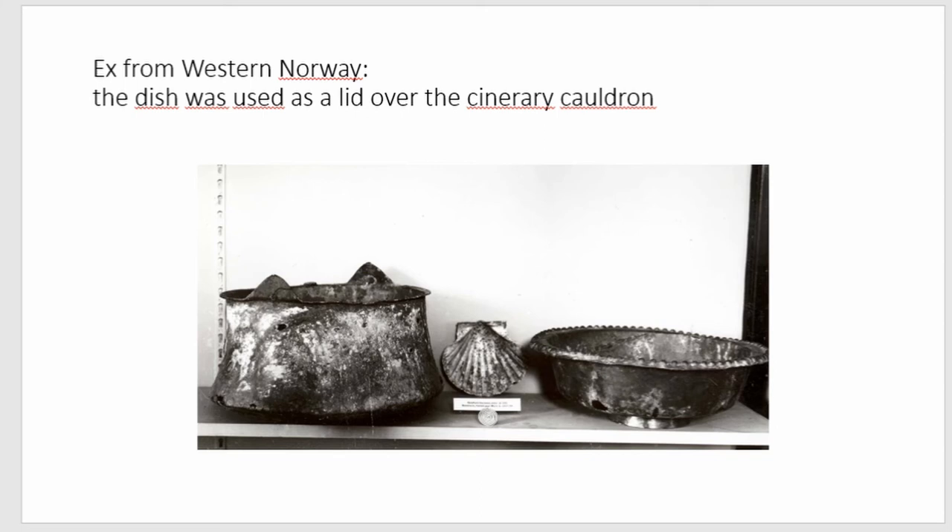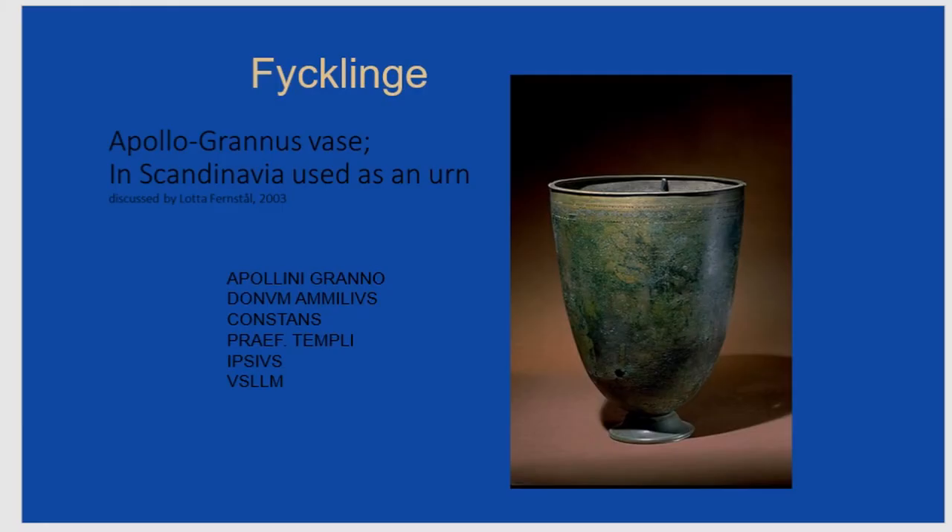There are many threads to take up. I have chosen to look more closely at Lotta Färnstål's example from Ficklinge in eastern Sweden, which she has studied in detail. It is not a Westland cauldron but an Apollogranus vase used as an urn in Scandinavia. She interpreted the whole process of transforming it into a burial vessel as a very long creolization process — she was the very first in Scandinavia to apply this framework to this group of imports.